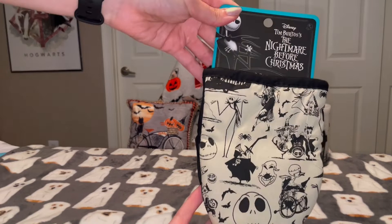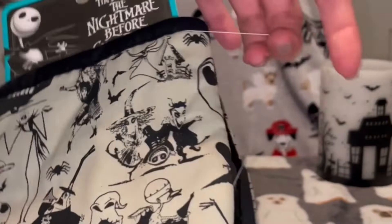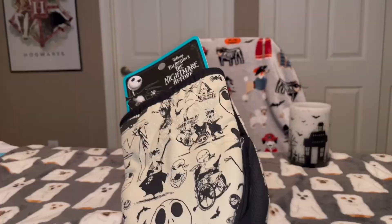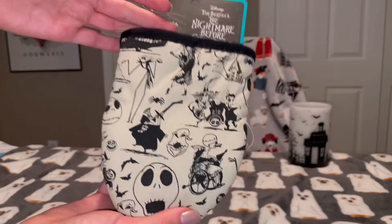The next item I got are these Nightmare Before Christmas oven mitts. I do have enough oven mitts and dish towels in the attic that I need to get down. These are just the small oven mitts — I really like the design on them. I think this would be something I keep in my kitchen year-round even though it's geared toward Halloween.